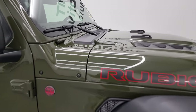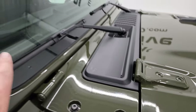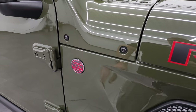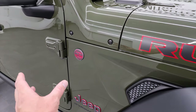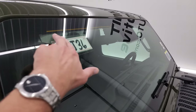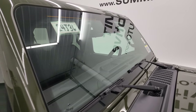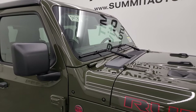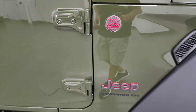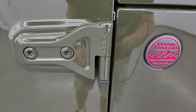Also new for 2024 — no antenna anymore, no metal antenna on the outside of the vehicle. They've replaced that with the trail rated badge, and the antenna is now in the windshield. All the windshields are also Corning Gorilla Glass, which is supposed to be a little bit stronger, and that is new for 2024 as well across all trim levels except the Sport package.